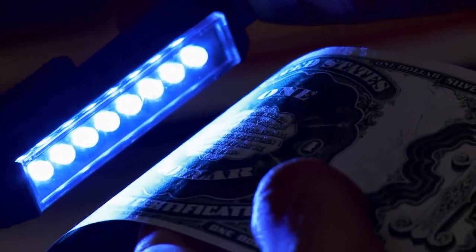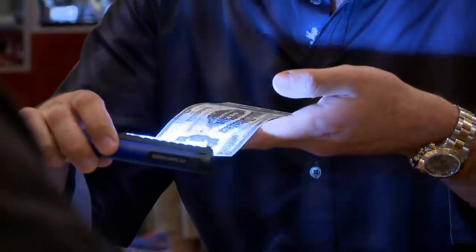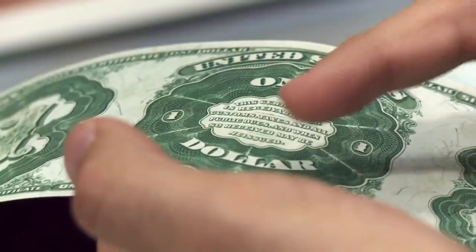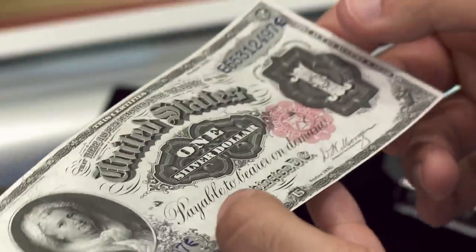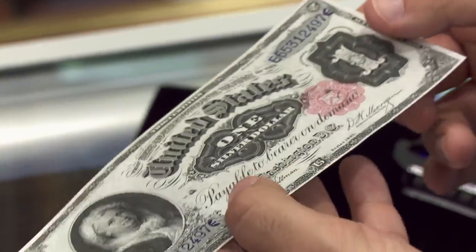Wow, it is in absolutely awesome condition. The best a bill can be is gem crisp uncirculated, and the worst is a poor. This is kind of towards the top end of the range. However, it does have a slight, very slight centerfold, which takes it out of the uncirculated category. It is not in the top range. As far as value, I would put a conservative retail value around $1,500. But it's a cool find. I'm stoked — I just love the fact that you're saying Martha Washington is on a centerfold.